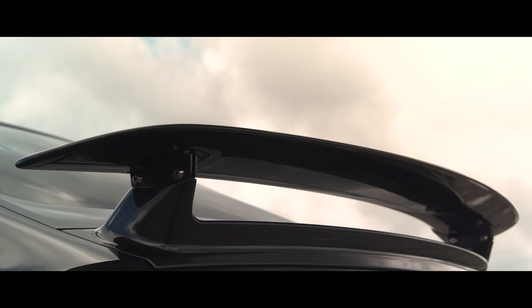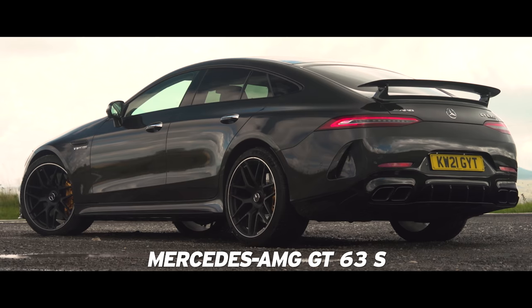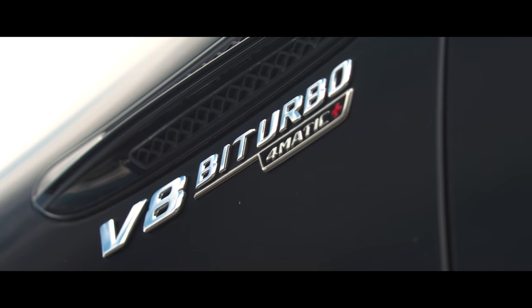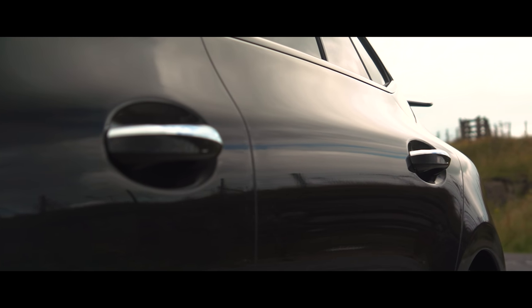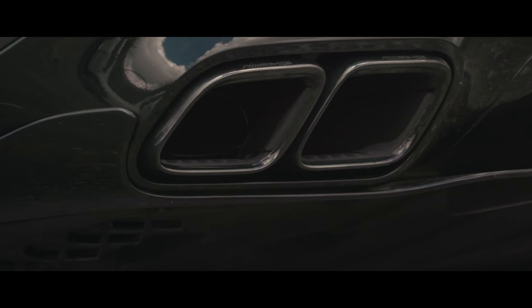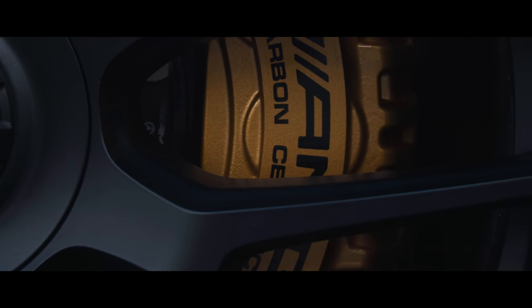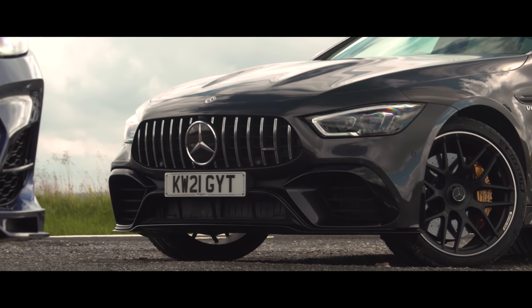Three years ago, Mercedes-AMG gave us the GT 63 four-door, and it seemed a strange idea. It wasn't that we didn't like the concept of an all-new V8 mega saloon from one of the biggest names in the business. It was more what the letters in the name suggested — that AMG had taken the rawness and aggression of the GT Coupe and attempted to translate it into more luxurious four-door form. Surely that could only yield a car with one seriously confused personality. Either way, we were skeptical.